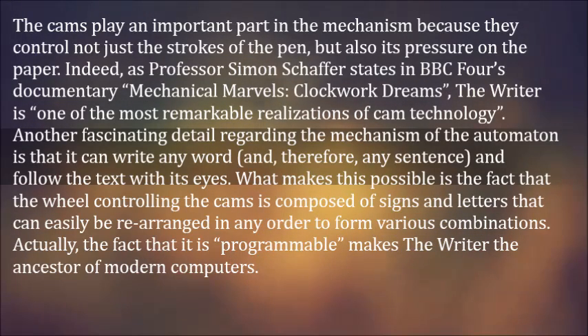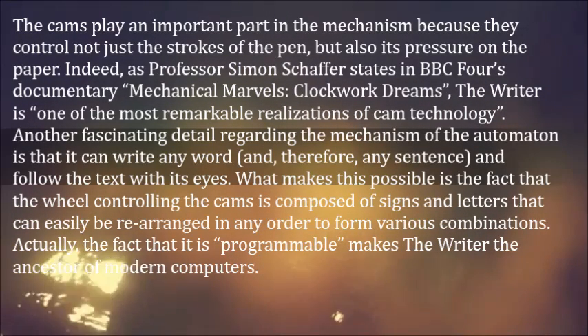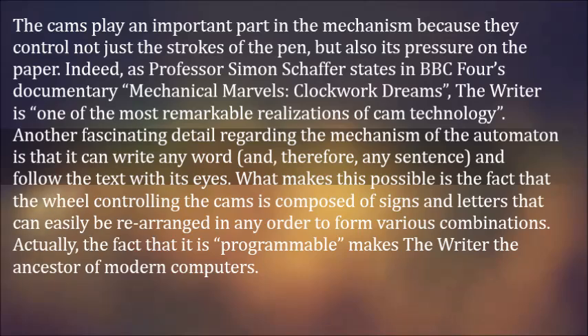Indeed, as Professor Simon Schafer states in BBC4's documentary Mechanical Marvels: Clockwork Dreams, the Writer is one of the most remarkable realizations of cam technology.